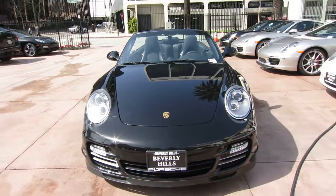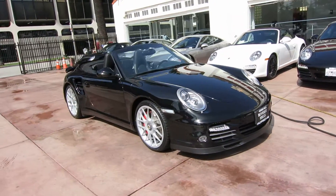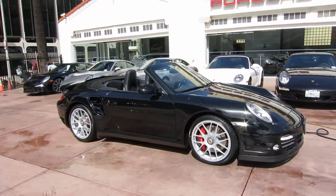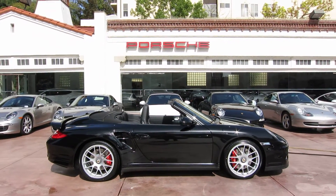This is a 500-horsepower monster. If you're looking for a turbo cab, we've got one here exclusively at Beverly Hills Porsche. Give me a call — my name is Ryan, I'd love to help you out. Here's a quick look at our 2010 Turbo Cab.